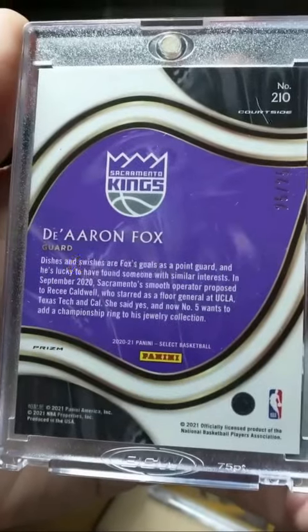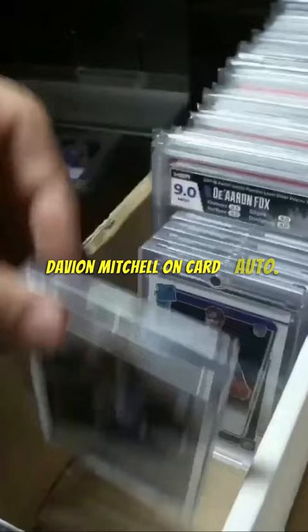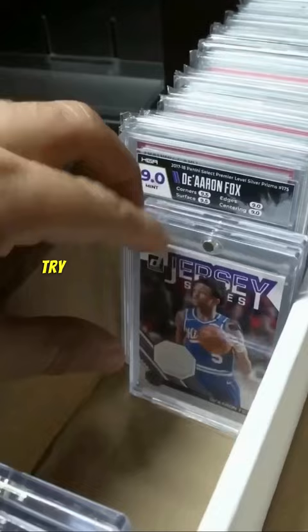Beautiful card right here — courtside out of 25, just a stunning card. Davion Mitchell on-card auto, Mitchell Optic rookie auto. Getting a lot of Davion in, trying to pick up Fox when I could.